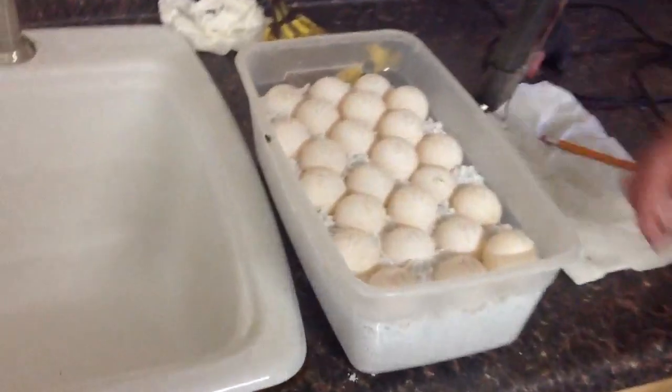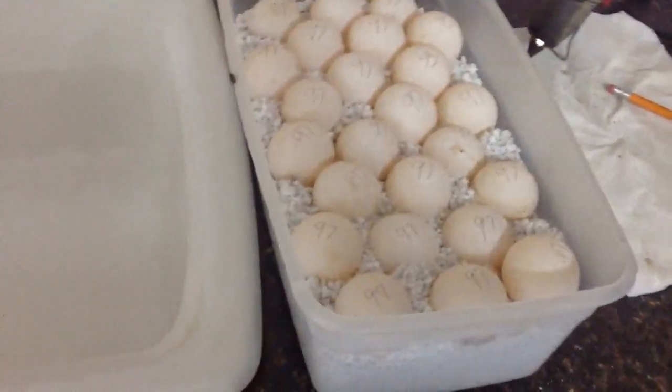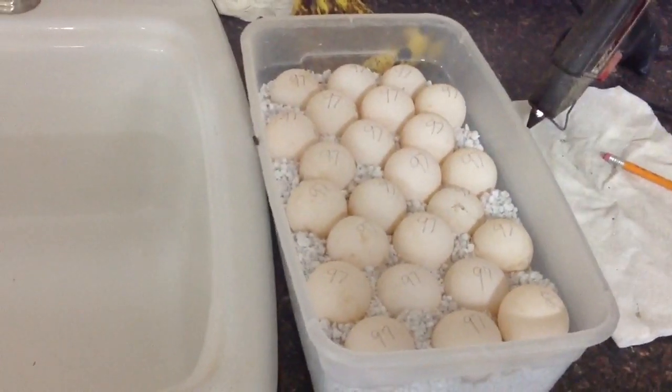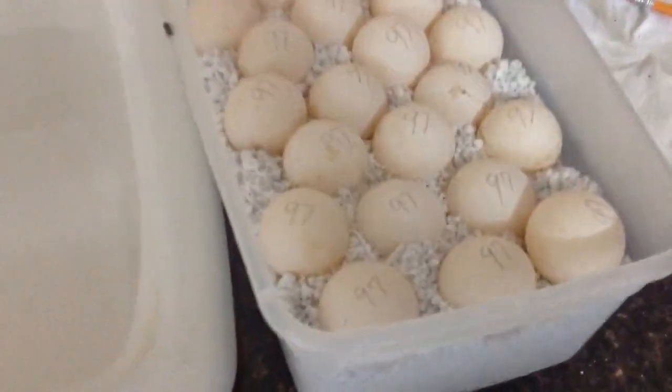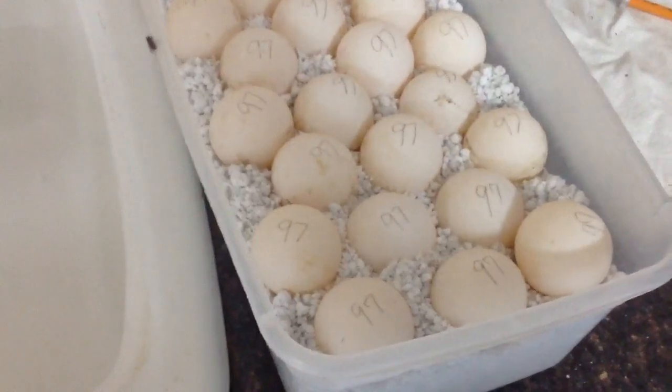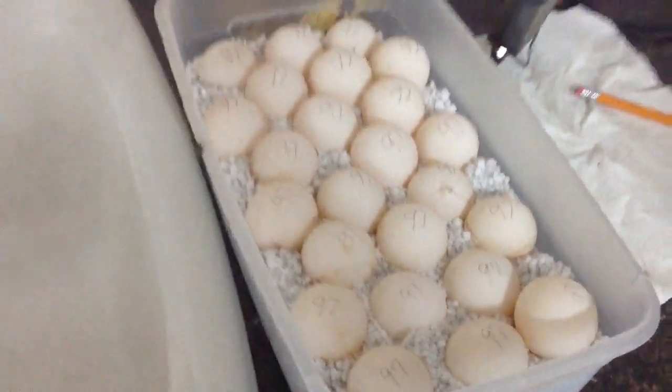The tortoise that was nesting outside — these are the eggs that we got. I think we've got about 21 eggs, and they're numbered. This is the 97th clutch of eggs that we've gotten since last year. It'll take about three months for them to hatch, and typically we get about a 90% hatch rate.